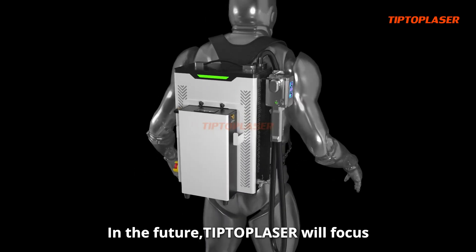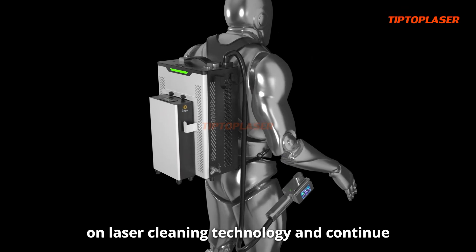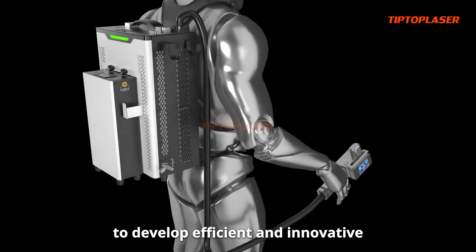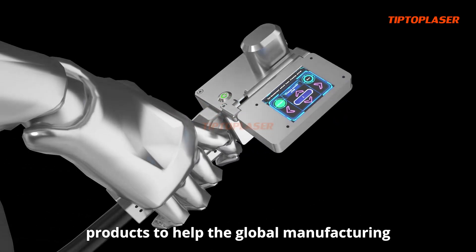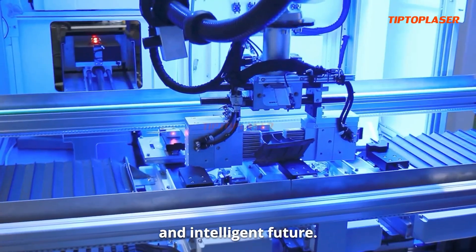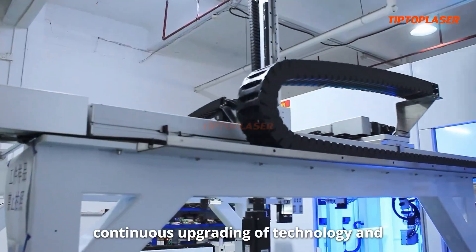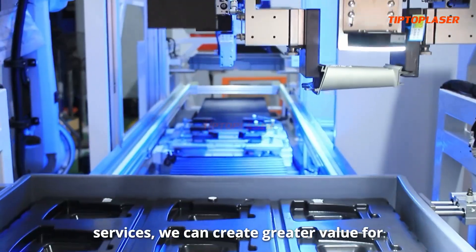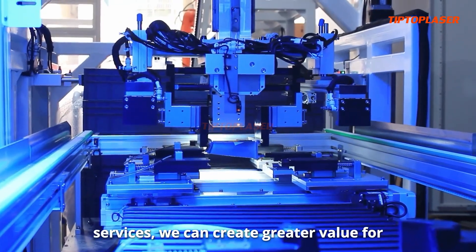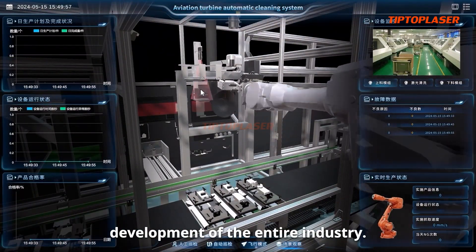In the future, Tip Top Laser will focus on laser cleaning technology and continue to develop efficient and innovative products to help the global manufacturing industry move towards a more environmentally friendly and intelligent future. We are convinced that through the continuous upgrading of technology and services, we can create greater value for customers and promote the sustainable development of the entire industry.